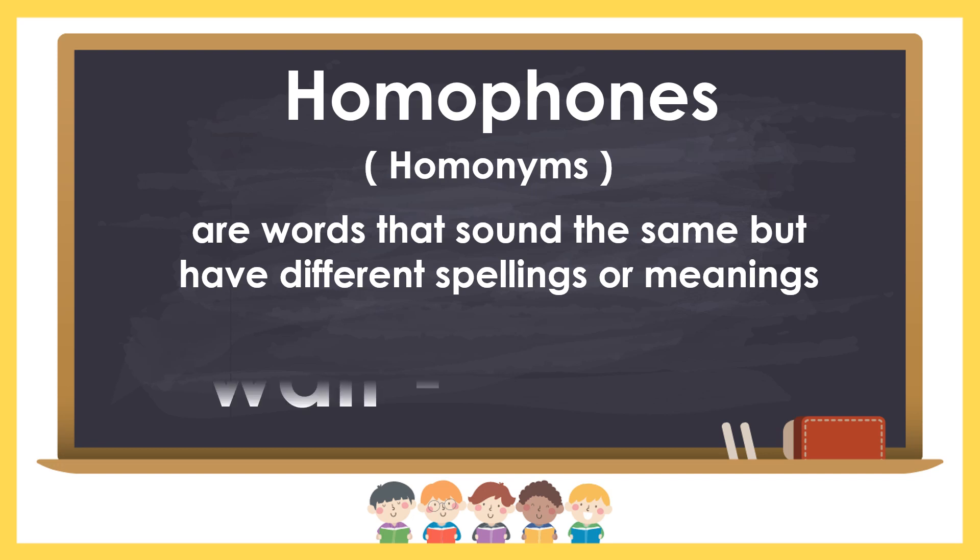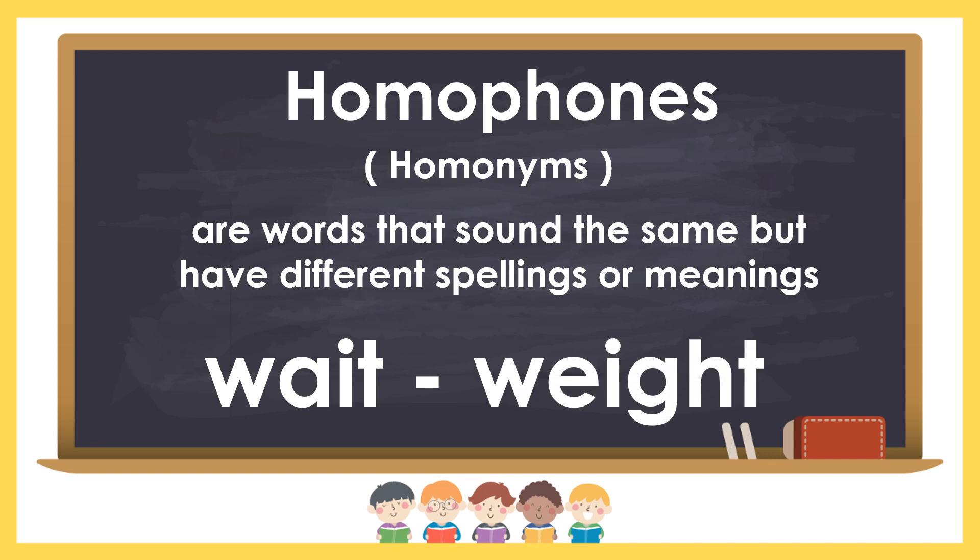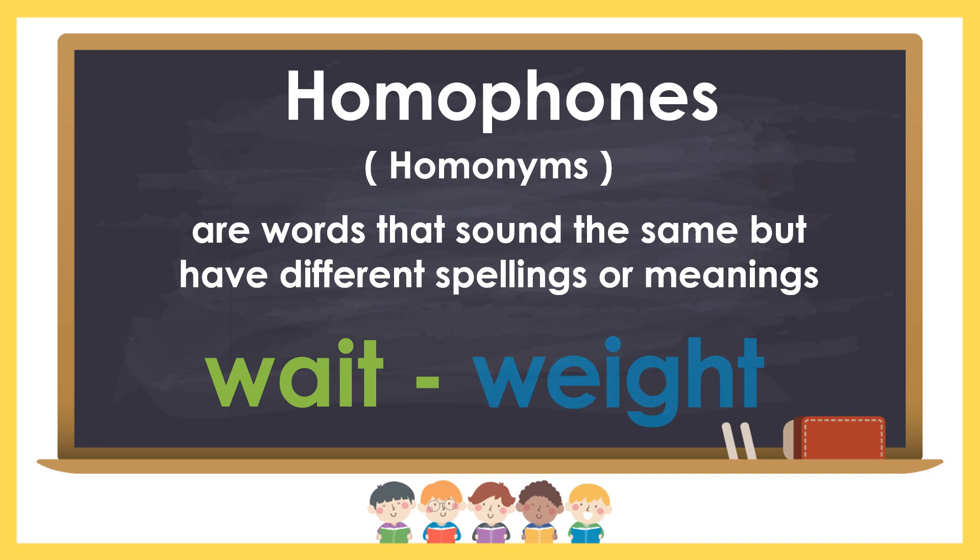For example, wait and weight. Wait means to stand by or hold back. Weight is the amount or quantity of heaviness or mass.